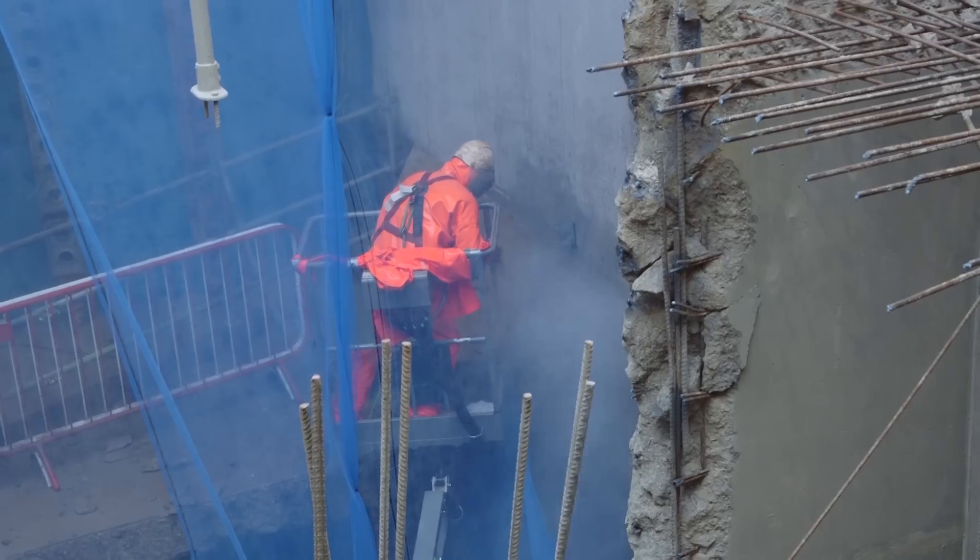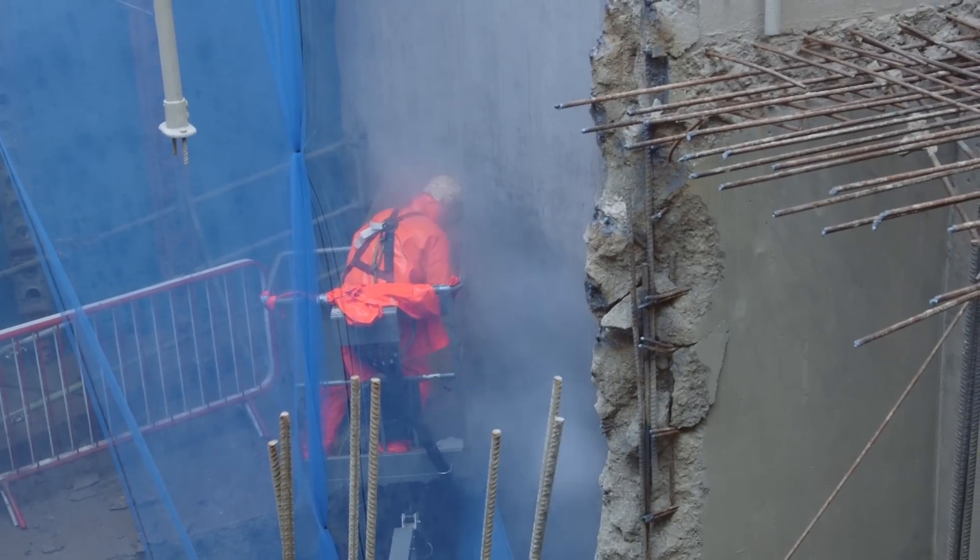We even realise that we've now set the benchmark in how to cut and carve complicated reinforced concrete basements.